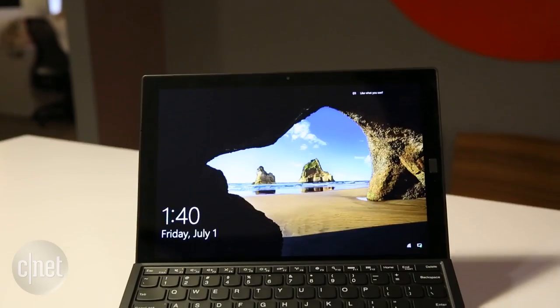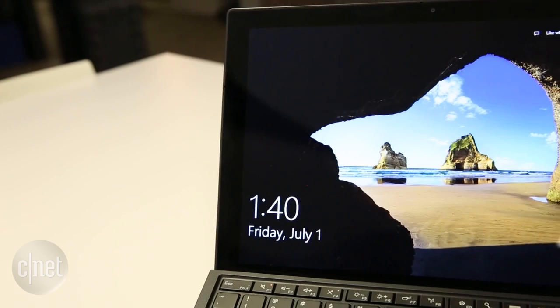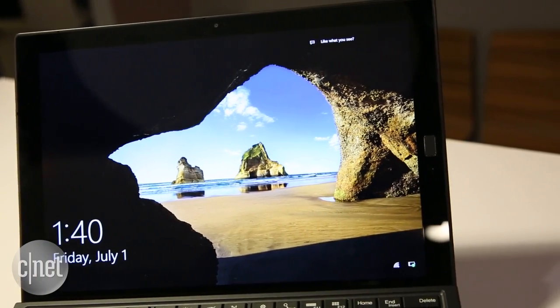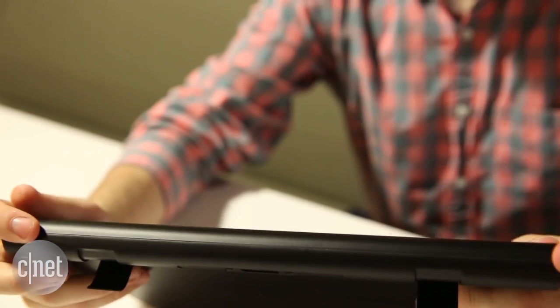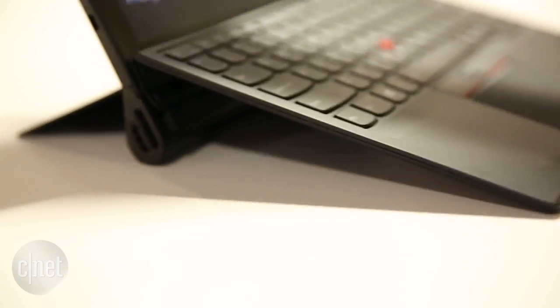A 12-inch HD display makes this work in a hybrid format, but don't confuse this for a full-fledged computer, especially because your laptop probably doesn't have the space for unique modules. Here I am using the Productivity module, which provides extra ports, extra power, and brings the form factor closer to a traditional ThinkPad laptop.